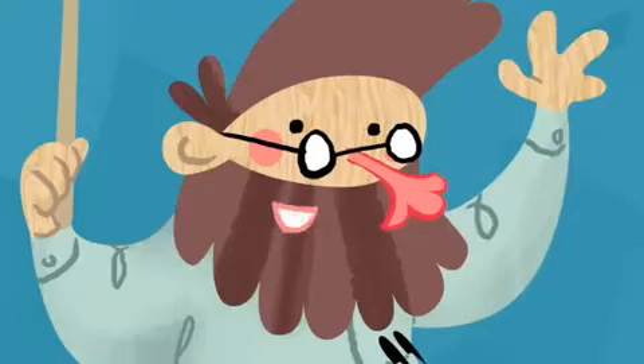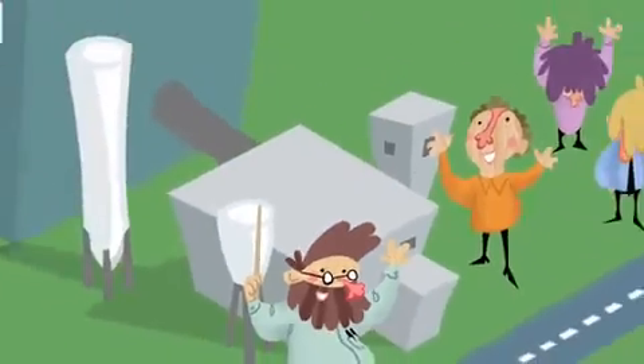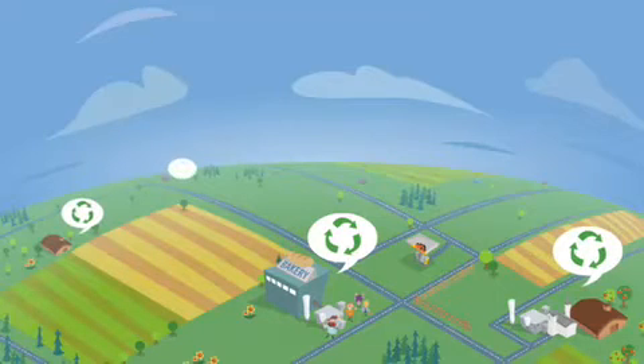That's the idea behind ST1's dispersed ethanol production: we scatter small units all around the world, next to food factories that produce bio-waste and farms that can use the leftovers.